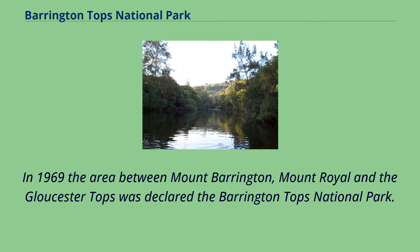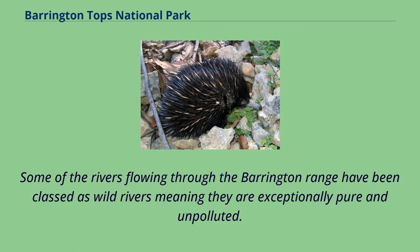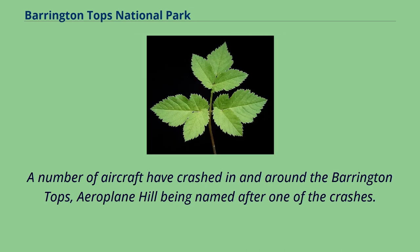In 1969 the area between Mount Barrington, Mount Royal, and the Gloucester Tops was declared the Barrington Tops National Park. In 1986 it was listed as a World Heritage Area and subsequently a Wilderness Area. Some of the rivers flowing through the Barrington Range have been classed as wild rivers, meaning they are exceptionally pure and unpolluted. The highest peak is Brumlo Top, which rises to a height of 1,586 metres. A number of aircraft have crashed in and around the Barrington Tops, with Aeroplane Hill being named after one of the crashes.